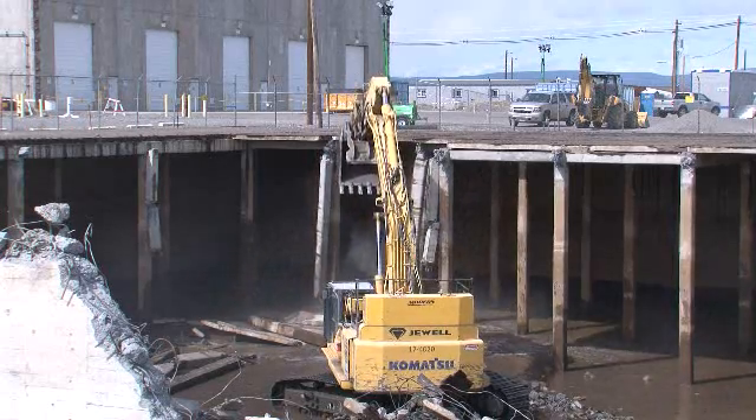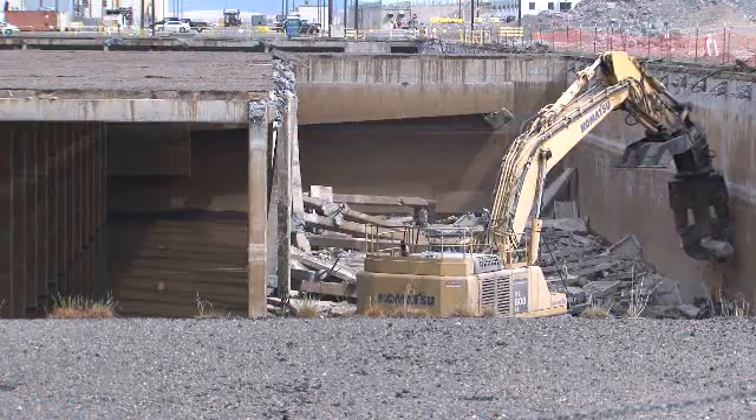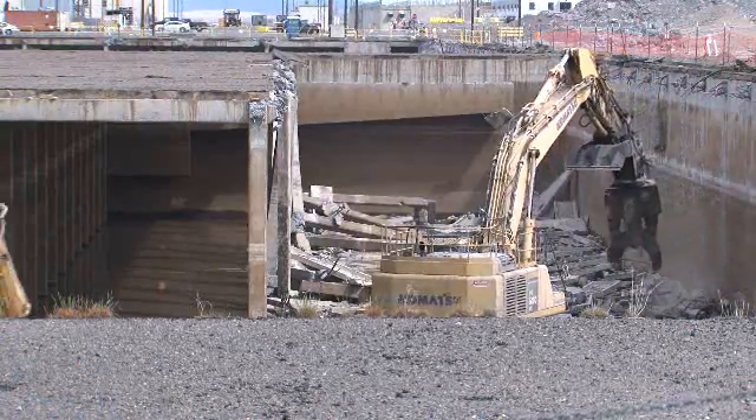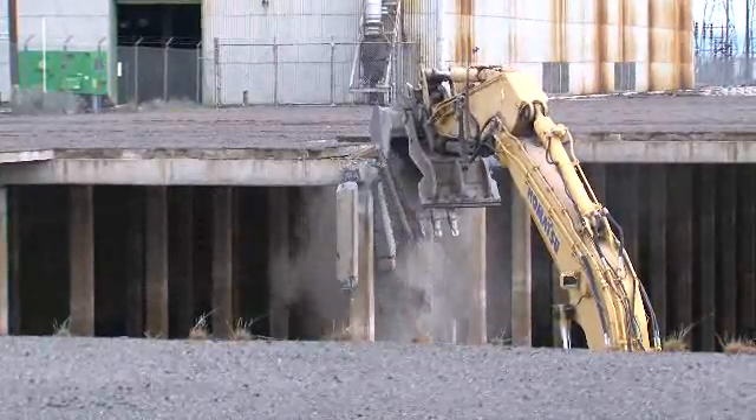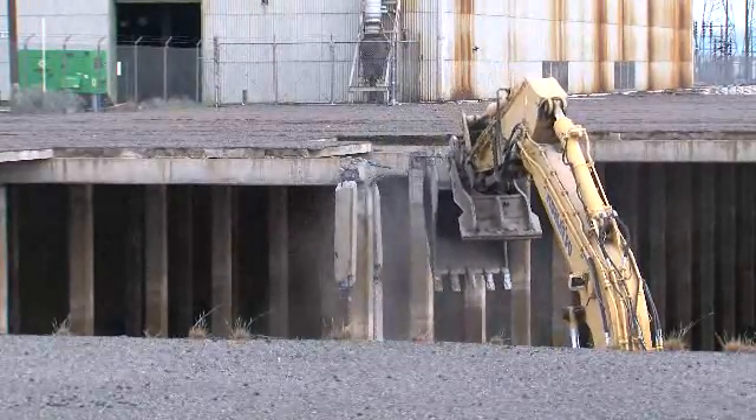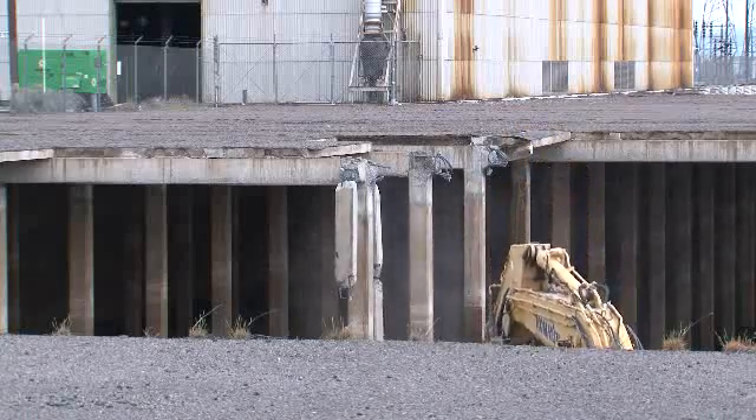CH2M Hill Plateau Remediation Company has American Recovery and Reinvestment Act funding at work in the 100K area along the Columbia River, removing several facilities that were once part of a water treatment system that supported the K-East and K-West plutonium production reactors.